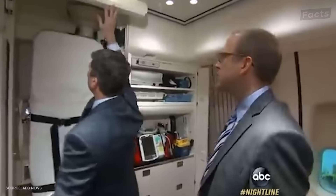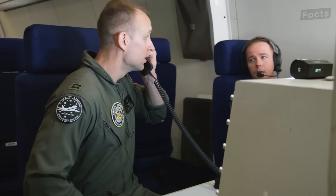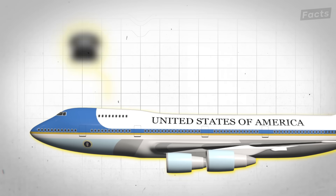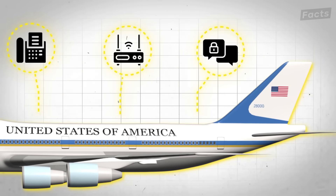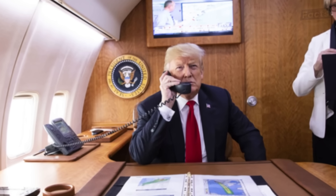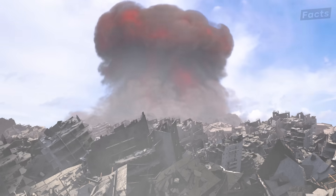Air Force One's truly remarkable features are the ones you can't see. Look at this control room — it's the heart of what makes this aircraft so special. Air Force One is equipped with 85 telephones, multiple fax machines, wireless internet, and military-grade encrypted communication systems. The president can make secure calls to anyone in the world from 45,000 feet, even during a nuclear blast.